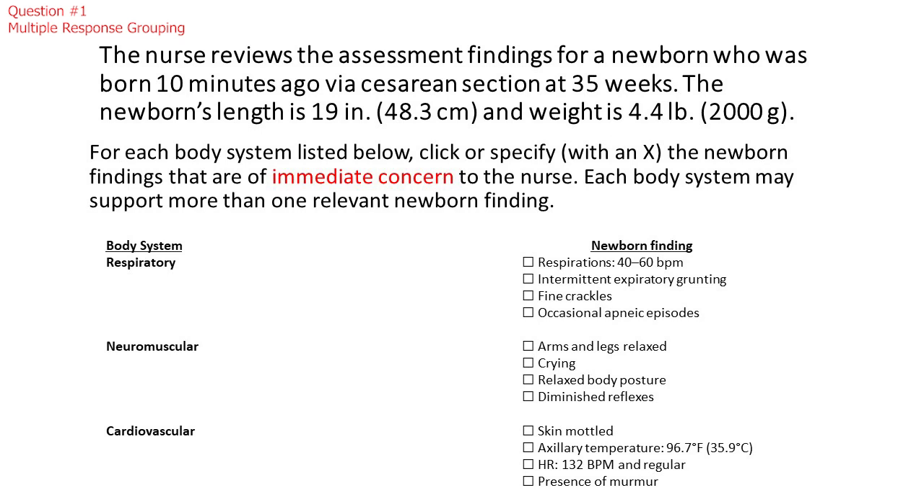For each body system listed below, click or specify with an X the newborn findings that are of immediate concern to the nurse. Each body system may support more than one relevant newborn finding.